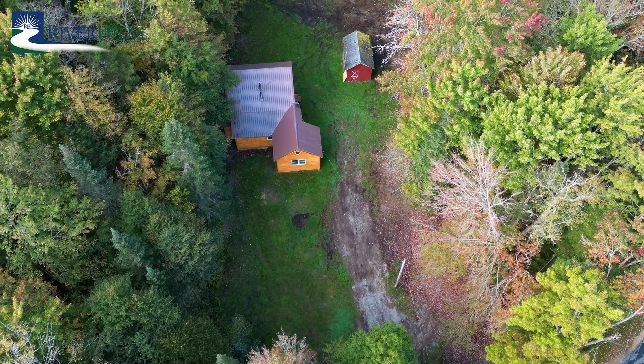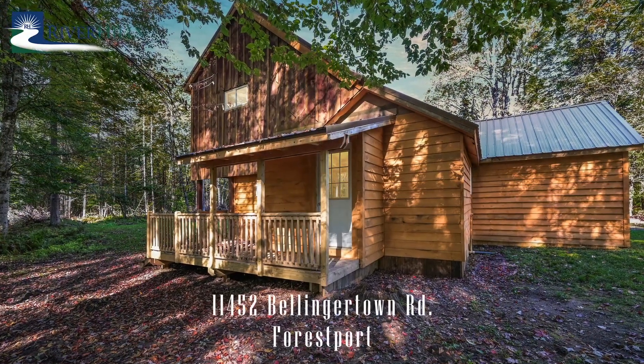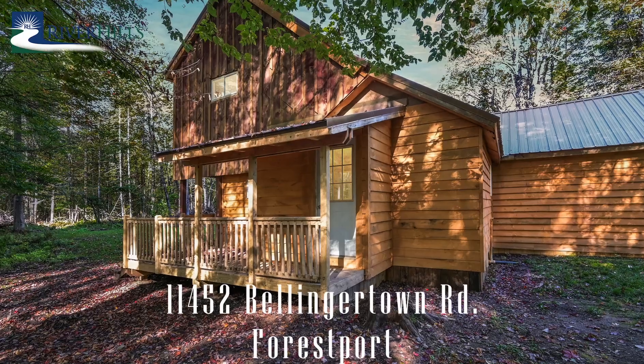Internet services are available through Frontier and there is Verizon cell service. Affordable homes with all these amenities are a rare find. Come live your adventure in the North Country.